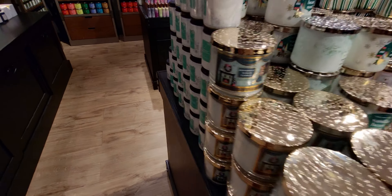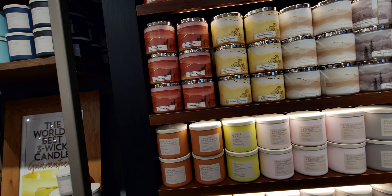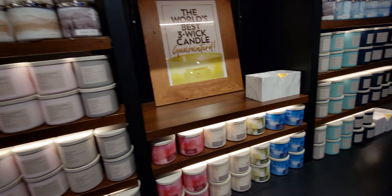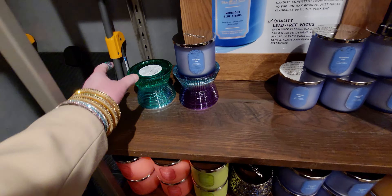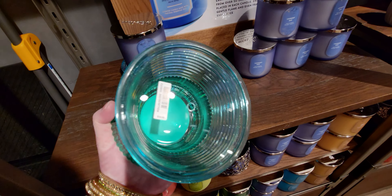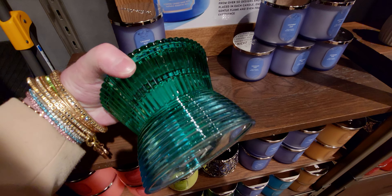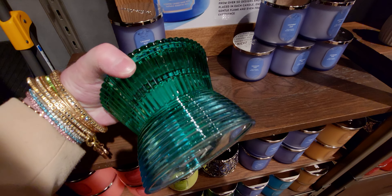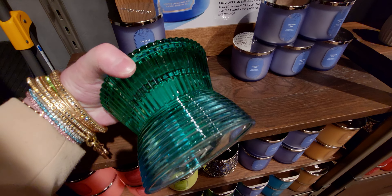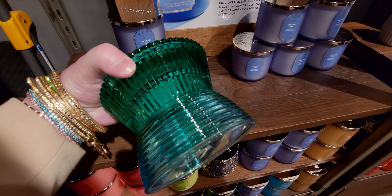I definitely think I'm going to get that bangle-looking wallflower plug with one of my rewards. I have quite a few rewards burning a hole in my pocket! I'm also waiting to see if Easter items or more Valentine items show up. Over here are some more spring candles — I love the freshness of it all — and the faceted candle holder.